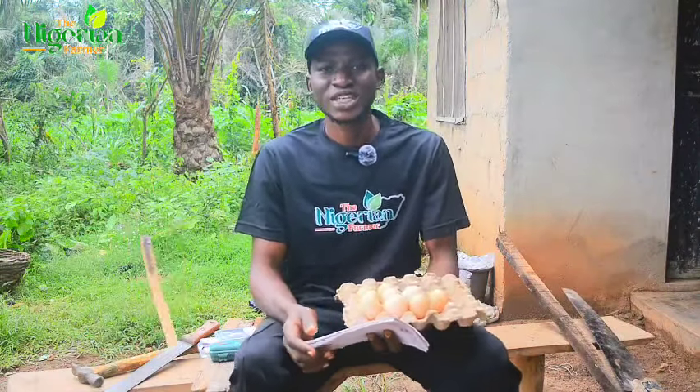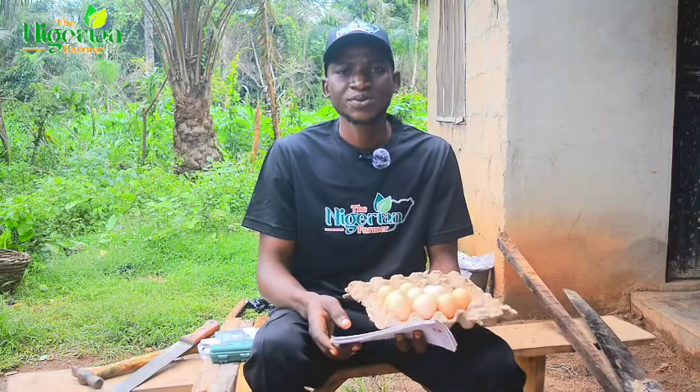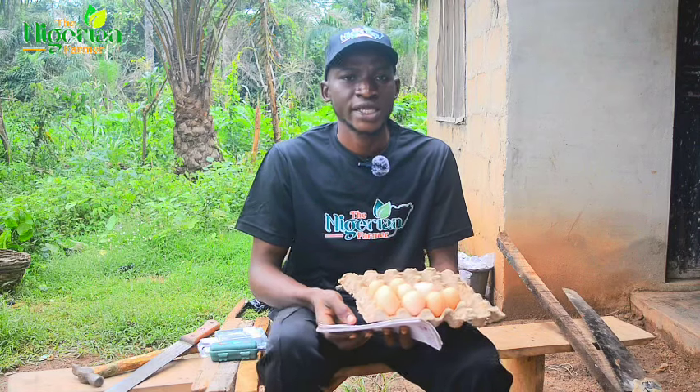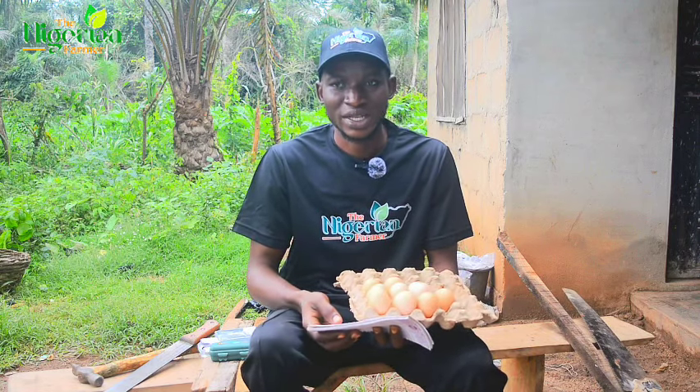Hi, welcome to the Nigerian Pharmacy YouTube channel. My name is Lamni Adewale. To become a millionaire in Nigeria, you have to start doing something differently, and that's why we started raising noyla baits.